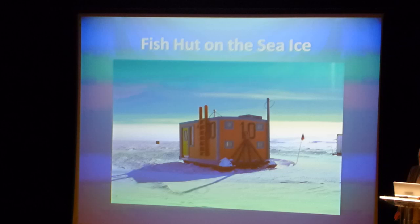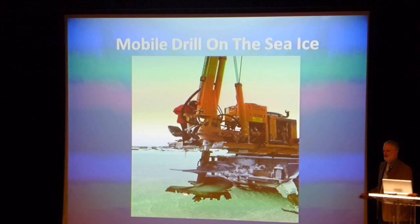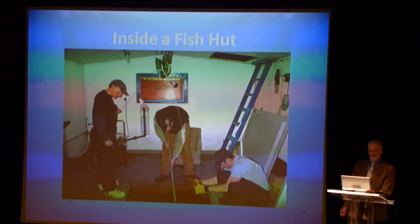Those huts are towed out into place on the sea ice. Then another machine comes along — a little drill with a 43-inch diameter drill bit. You drill a hole through the sea ice, pull your fish hut over that hole, and there you go. You can work in the water column in your shirtsleeves in a fairly comfortable environment in those huts.